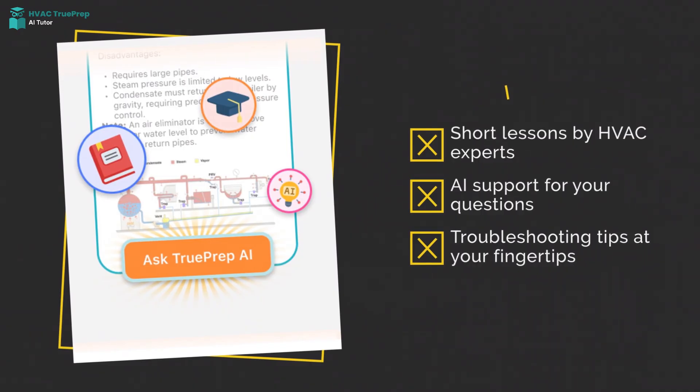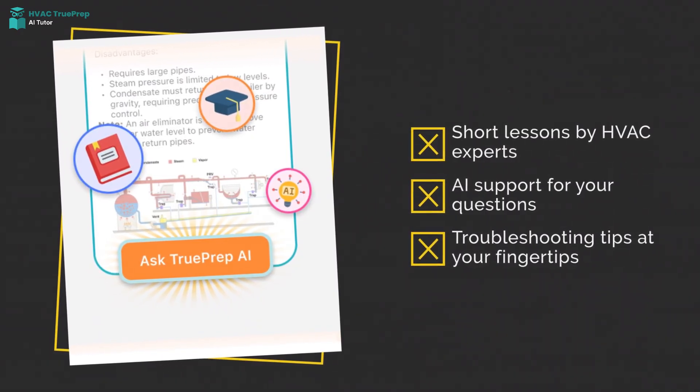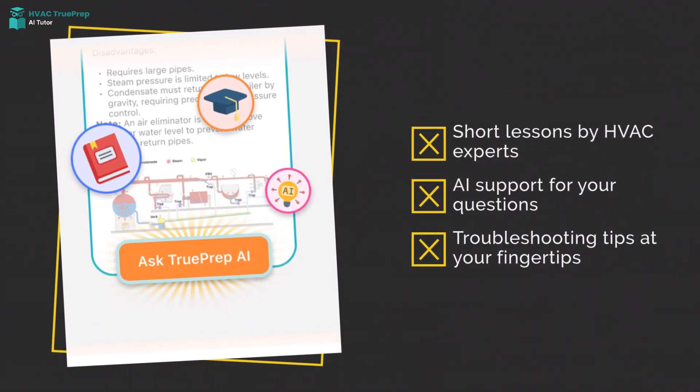Short HVAC lessons, AI-powered support, and instant troubleshooting tips. Master your skills and pass with confidence.